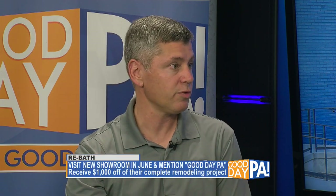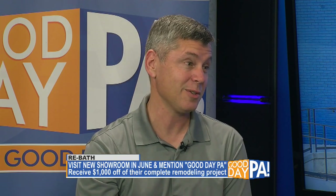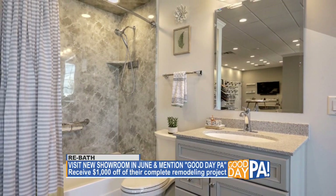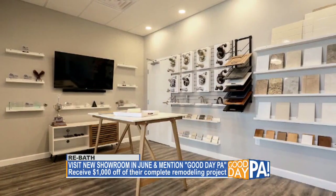You brought a great incentive for our Good Day PA viewers today. During the month of June, anyone that stops in and says they saw us on Good Day PA — if they sign up for an appointment and decide to use Rebath for a remodel, we'll take $1,000 off their project. $1,000 — big savings. It's worth it, come on down and see us. Big savings for the customer, and a big celebration for you.